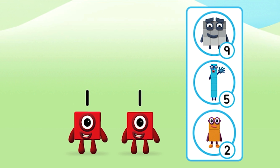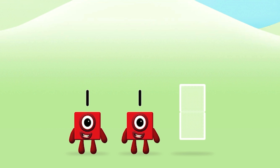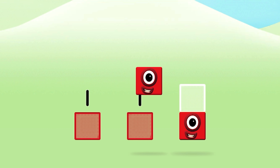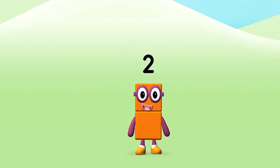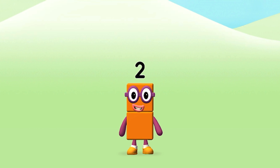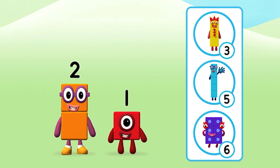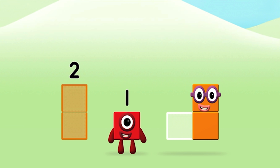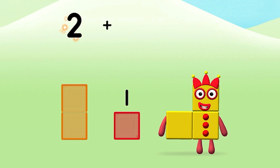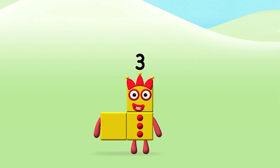Which number block do you think adding one and one will equal? Well done, you were right! Now add the number blocks together. One plus one equals two. Amazing, you made number block two! What number block will you make when you add these two number blocks together? Correct, you chose the right answer. Now add the number blocks together. Two plus one equals three. Congratulations, you made number block three!